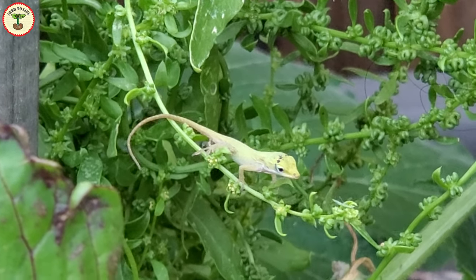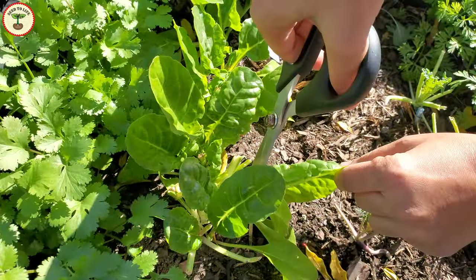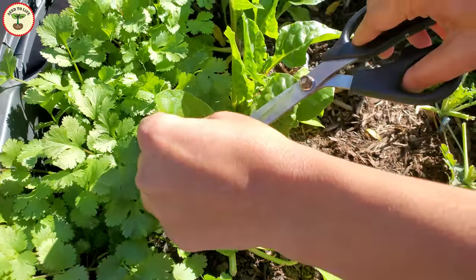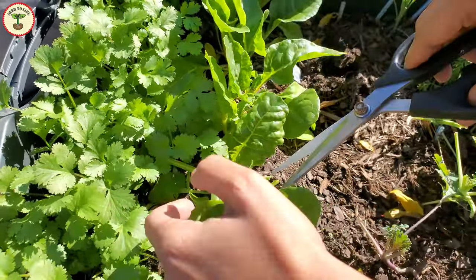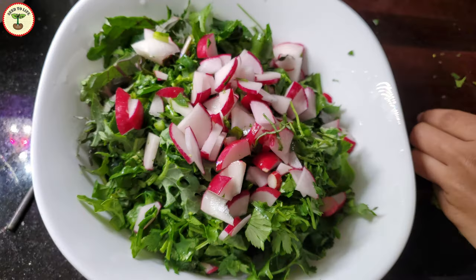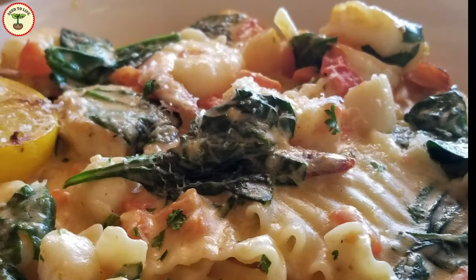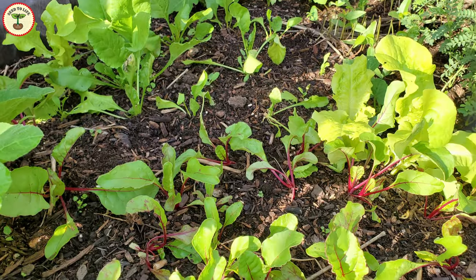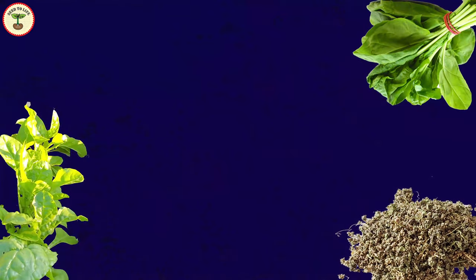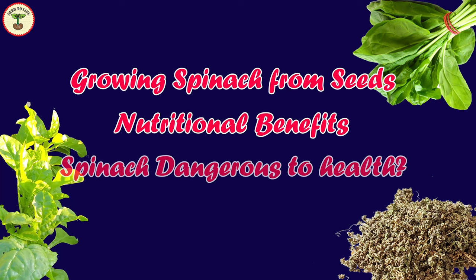Welcome to Seed to Life. I hope you are keeping safe and enjoying the winter. The tasty and nutritious spinach is one of the most famous, possibly the most famous, leafy green vegetables. It goes in smoothies, stir fries, salads, soups, savory dishes, bread, pasta, curries — almost everything. Also, it is one of the easiest vegetables to grow. Towards the end of the video we will also see the nutritional benefits, why spinach can be a dangerous food, and possible remedies for that.